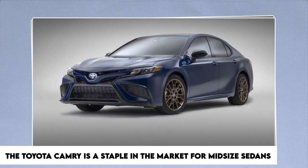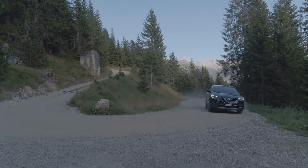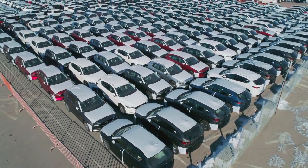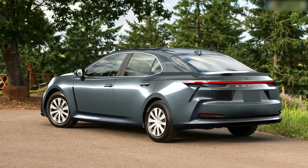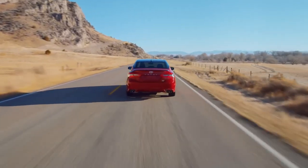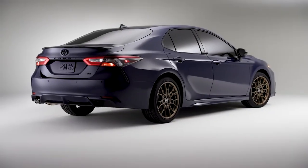The Toyota Camry is a staple in the market for mid-size sedans, a category that has seen a decline in sales and new entrants over the past few years due to the increasing popularity of SUVs. Even though the market has evolved over the past 20 years, the Camry has maintained its position as the model with the highest number of units sold among passenger cars. To remain at the top of the sales list, it has a well-earned reputation for dependability and provides a hybridized version that achieves remarkable fuel efficiency.